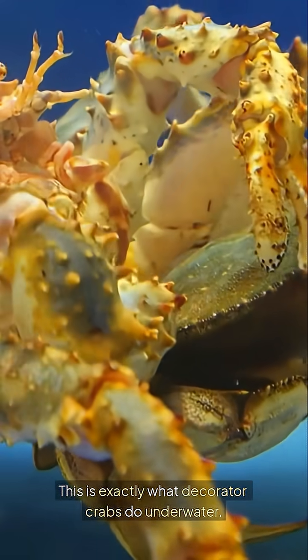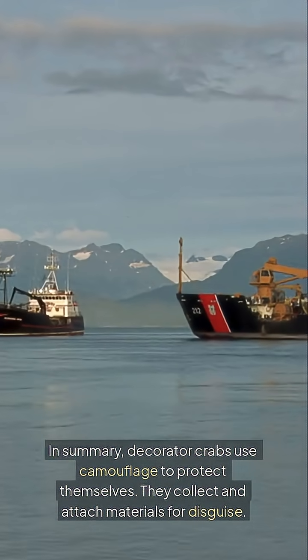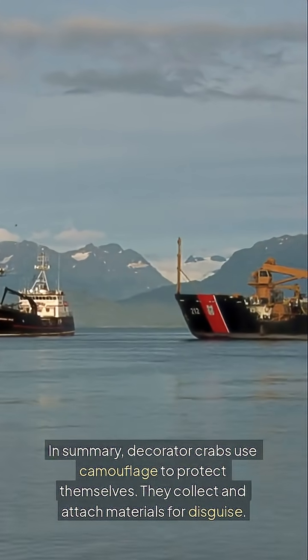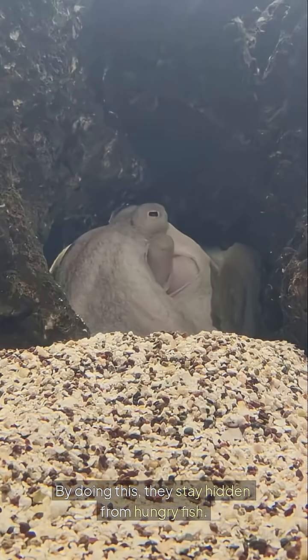This is exactly what decorator crabs do underwater. In summary, decorator crabs use camouflage to protect themselves. They collect and attach materials for disguise. By doing this, they stay hidden from hungry fish.